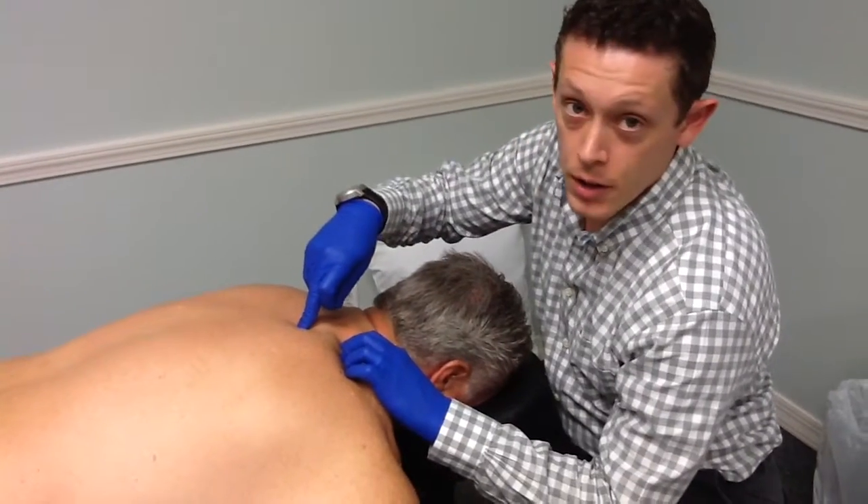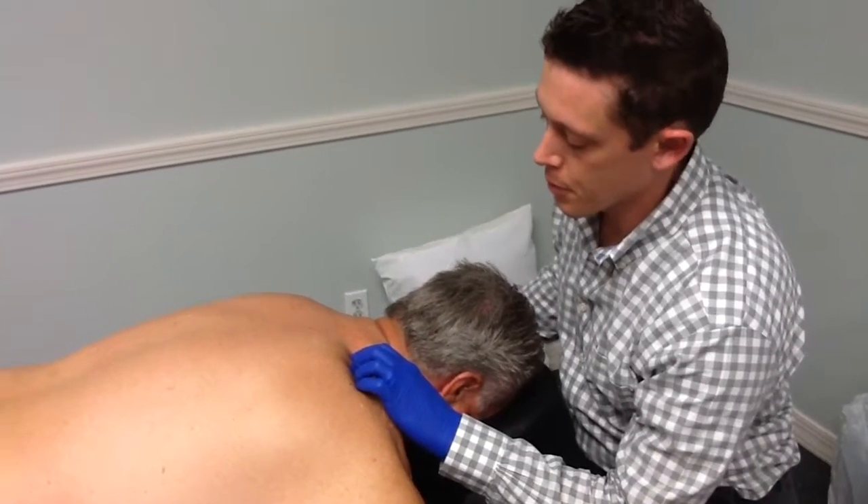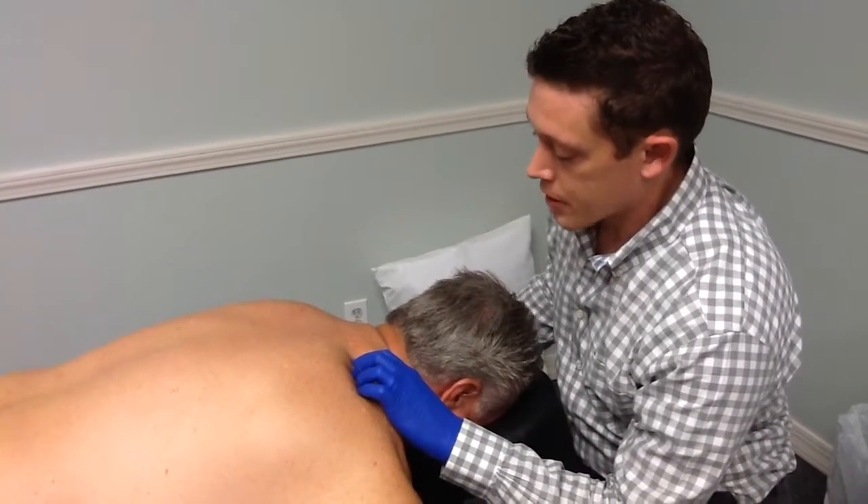Today we have Mike here who's been in a car accident. He's got some whiplash and we're going to be treating one of the trigger points that he's developed because of the car accident.